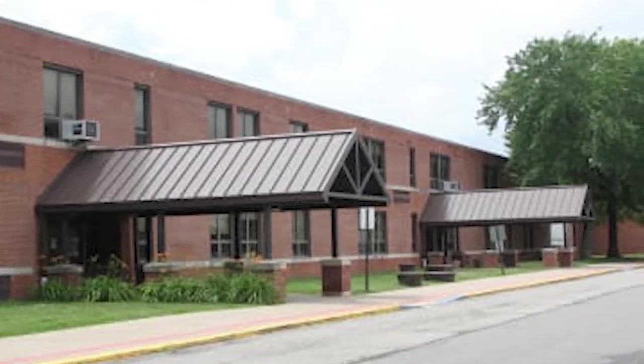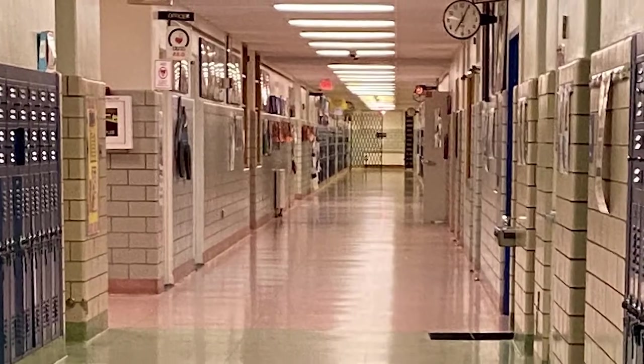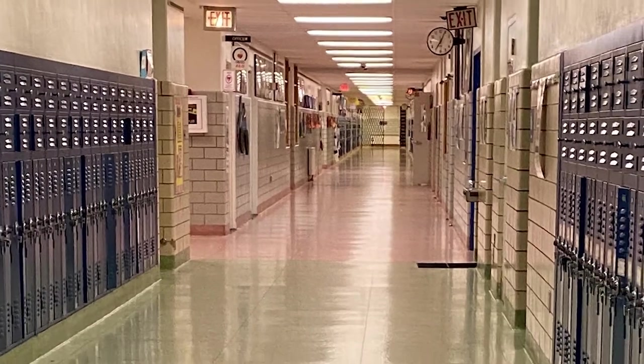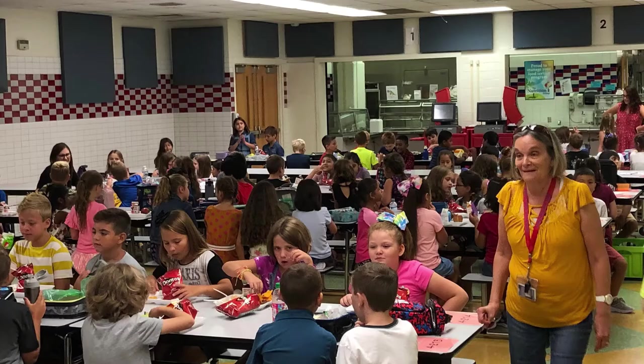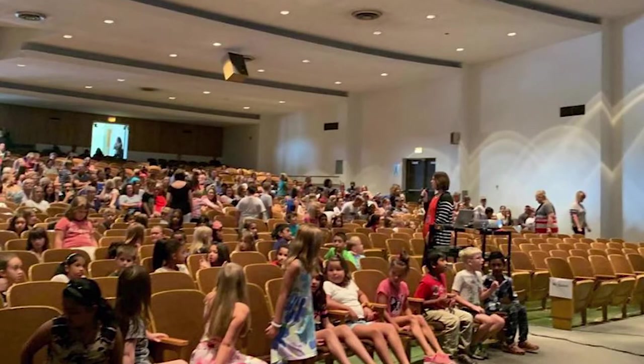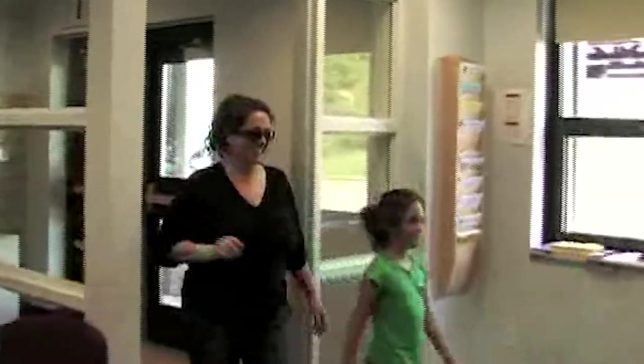Our building is two floors. The third grade homerooms are all on the first floor. All of the places you will go to throughout the week are also on the first floor, like the gym, the cafeteria, the auditorium, the nurse's office, and the main office.